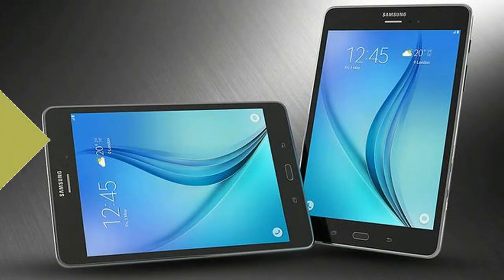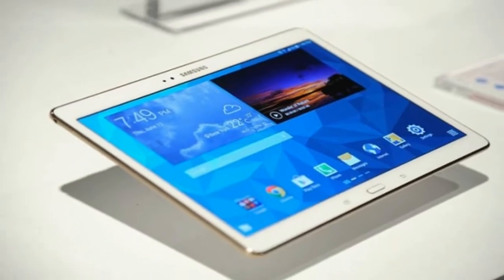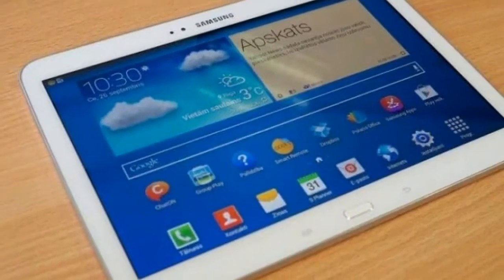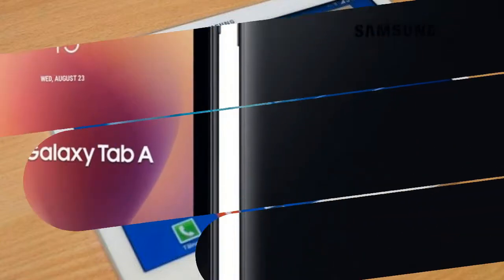Samsung on Tuesday launched the Galaxy Tab A 2017 in India. Priced at Rs. 17,990, the tablet was launched in Vietnam last month as the Samsung Galaxy Tab A 8.0 2017.